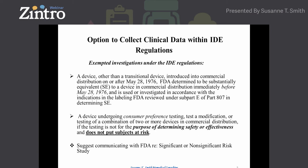Consumer preference testing is a bit gray, so be careful about how you interpret whether your device is significant or non-significant risk. If you have a commercial device and want to do a clinical trial, you can, even comparing two devices with two different indications, as long as you're not collecting clinical data to determine the safety and effectiveness of the device and it does not put patients at risk. It would behoove you to review the guidance documents for risk determination and labeling. FDA has many guidance documents, and if you're communicating with FDA about any risk to a patient, you need to have your ducks in a row.